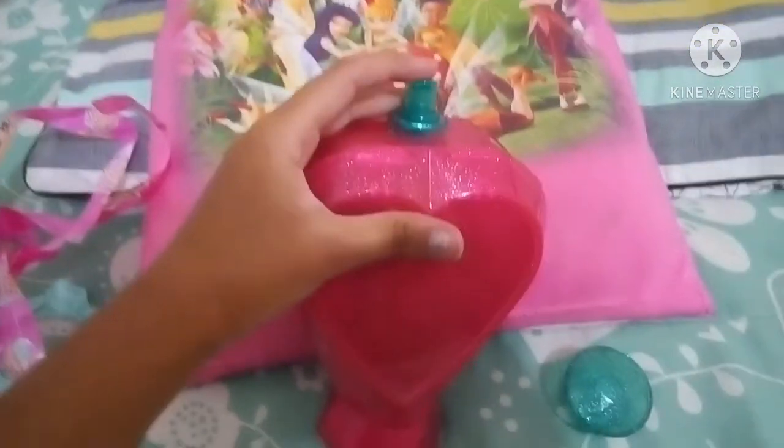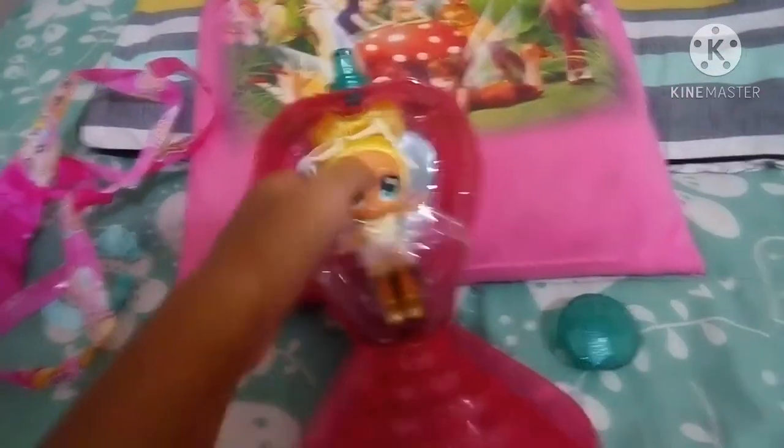Now let's press it. One, two, three. Oh look, we got this. Oh my god, we got the doll.